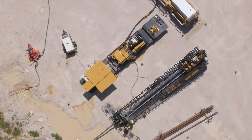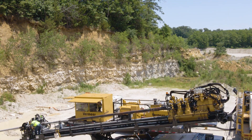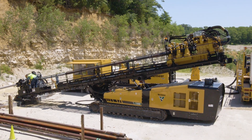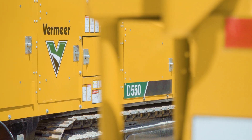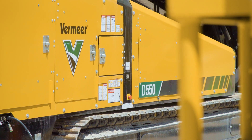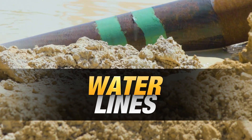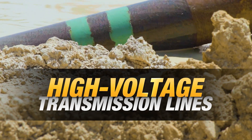It doesn't get much bigger than this. It's here to put you over the top and redefine performance underground. Packed with features to maximize productivity on big-time installations at long distances — energy infrastructure, water lines, or high-voltage transmission lines.